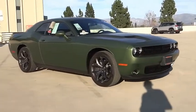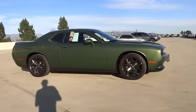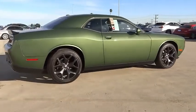We are pleased to show you the 2020 Challenger. Rated most appealing mid-sized sports car by J.D. Power & Associates, the Dodge Challenger delivers on style and performance.